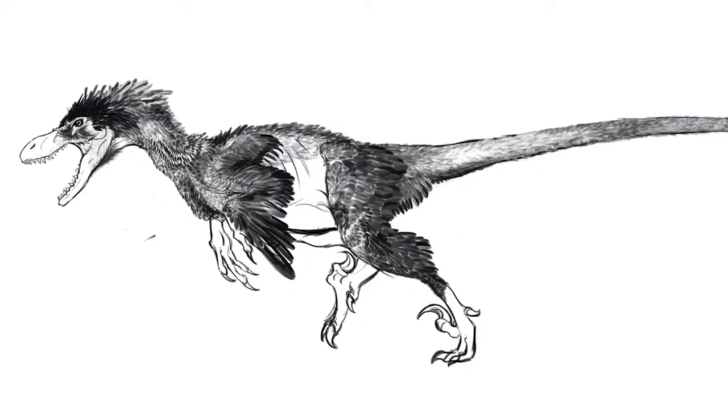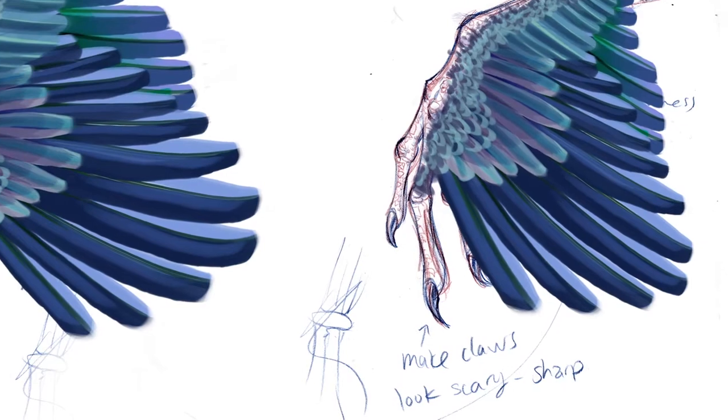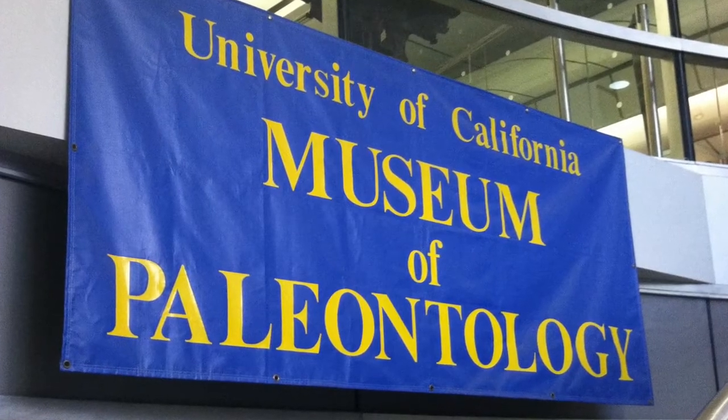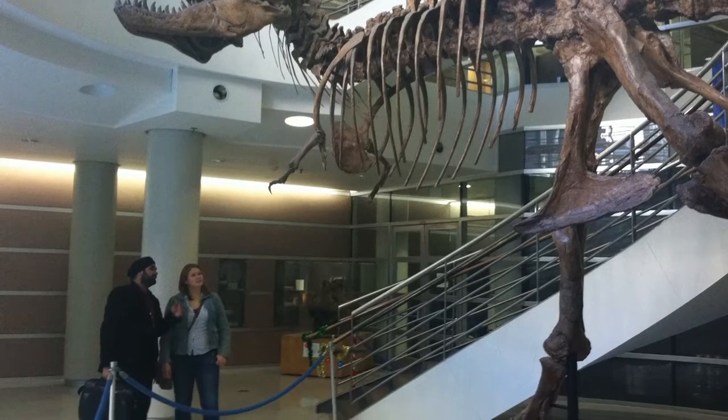One thing that was really important for me that I've been pushing is having the raptors have feathers, because that is the most accurate depiction of a raptor. The excitement levels and nerdiness factor, but also creating an accurate portrayal of dinosaurs. We talked to a paleontologist about behavioral traits the dinosaurs may have had in terms of hunting and courtship.